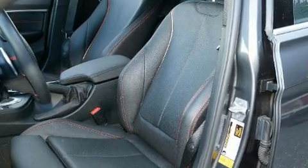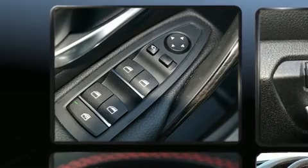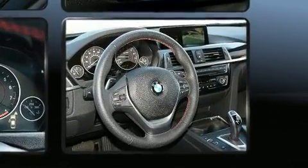BMW also prioritized safety and security with features such as brake assist, a panic alarm, an emergency communication system, and four-wheel disc brakes with ABS. You'll never lose visibility with rain-sensing wipers, which activate automatically when the drops start to fall.